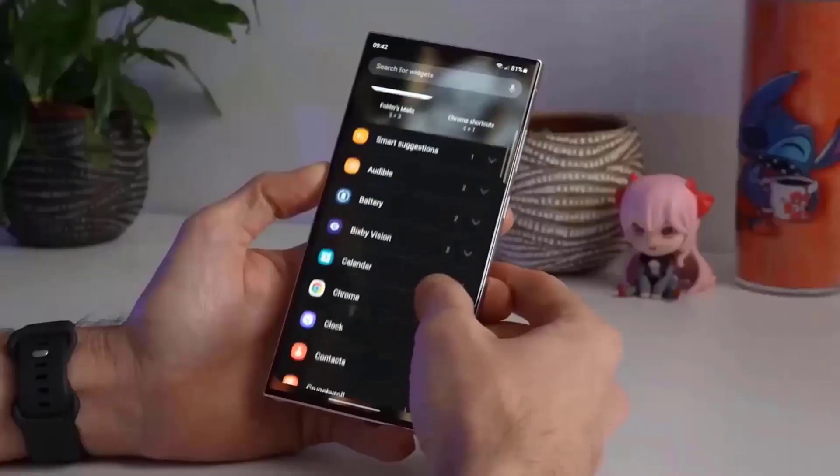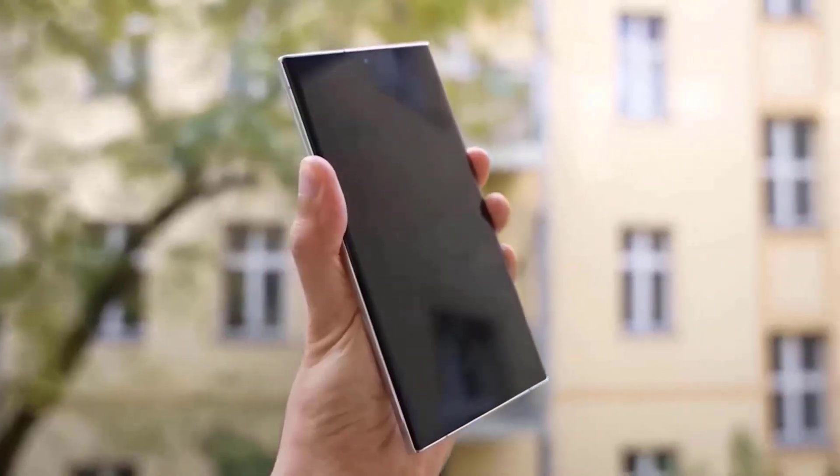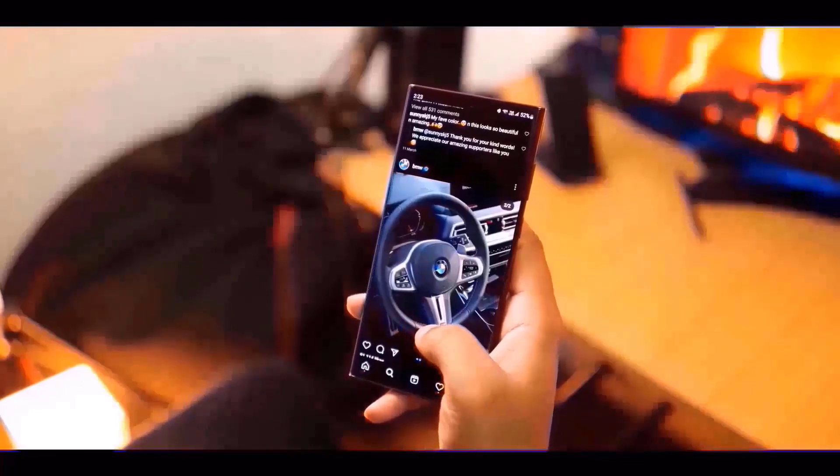An early unpacking event is planned for January as part of Samsung's 2024 flagship range launch. Notable tipster Ice Universe just provided renderings of the Galaxy S24 Ultra, saying they are the closest to the real gadget.